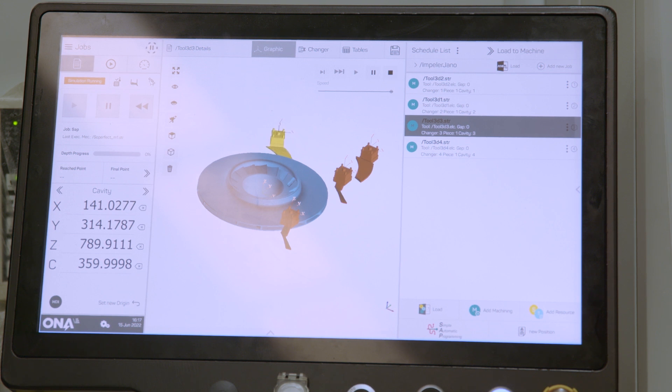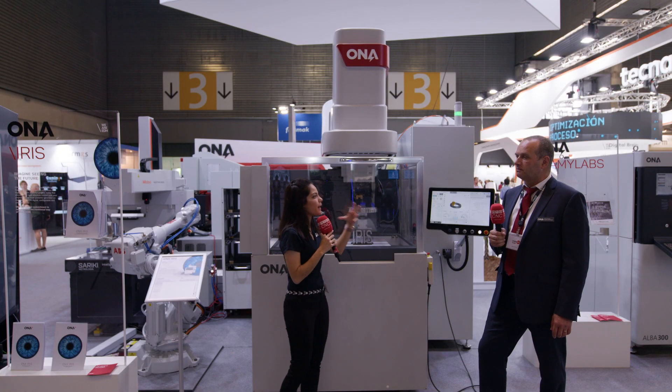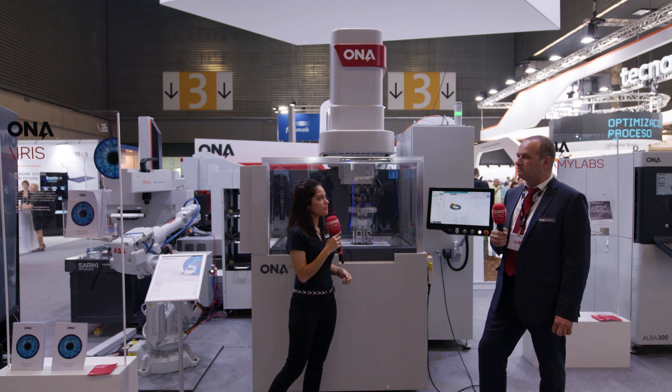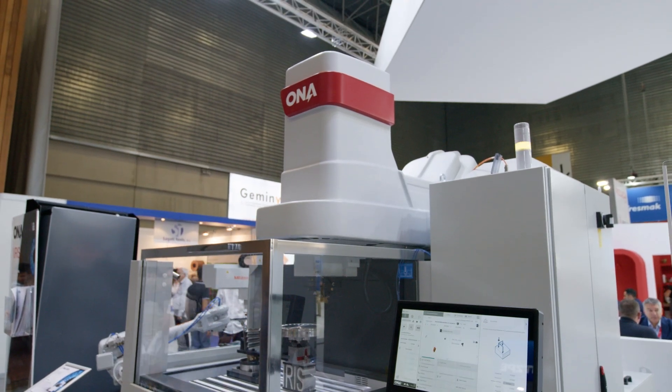We can upload 3D models into our control. The way we program it is much more straightforward and our customers really like it. In terms of last advantages for aerospace, we work very closely with customers providing turnkey solutions — we do programming, tooling, and we help customers to certify the parts, because all parts done by EDM have to be certified. We can do all of this, and our machines are the way to do it.